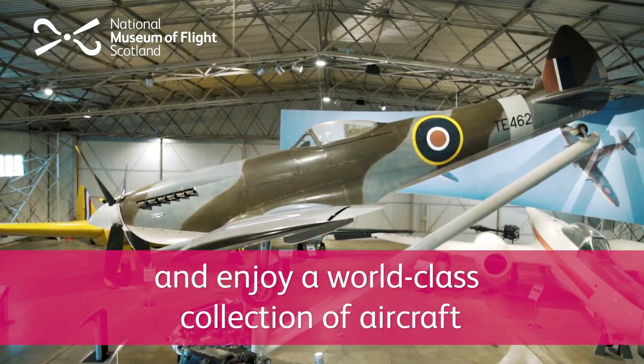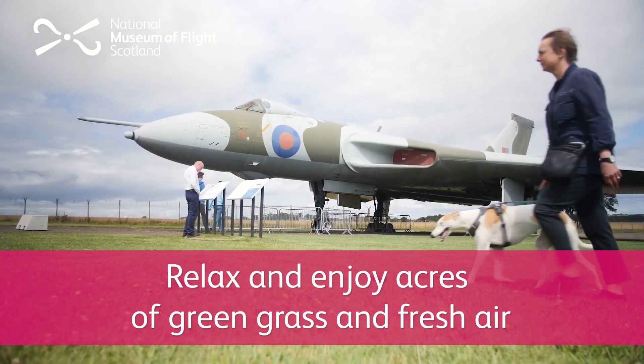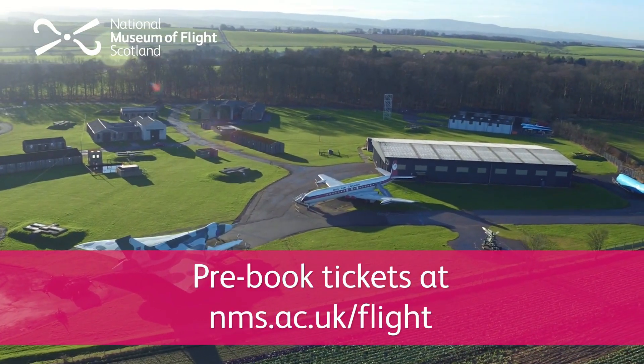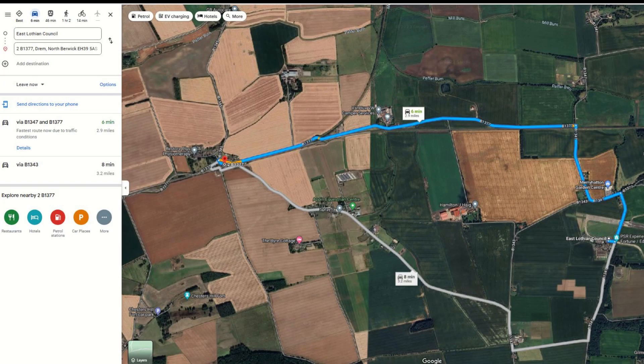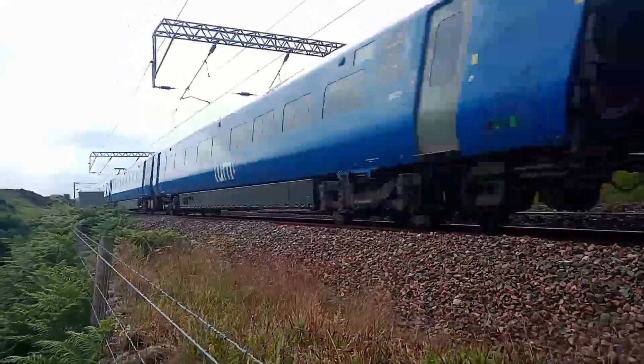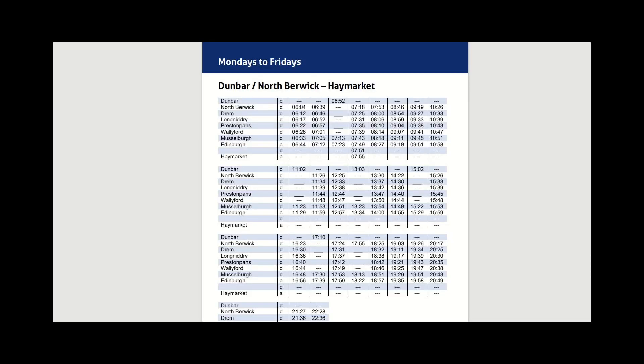The National Museum of Flight is very close by — it's a short walk away. Unfortunately they don't offer any discounts to flight experience visitors or club members. If you want to go a bit further afield, Drem Railway Station is a short taxi journey away on the Edinburgh to North Berwick line. Trains run roughly once per hour in each direction, but do check the timetable before you visit.